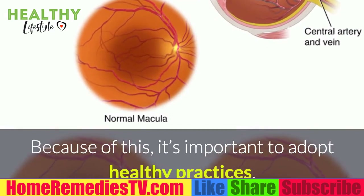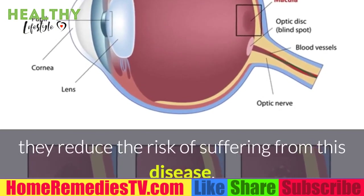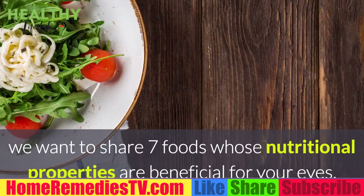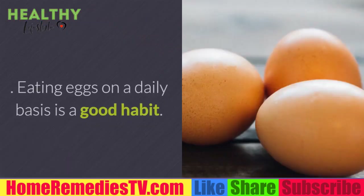Because of this, it's important to adopt healthy practices to take care of your visual health and reduce the risk of suffering from this disease. In this article, we want to share seven foods whose nutritional properties are beneficial for your eyes. Don't wait to eat them.